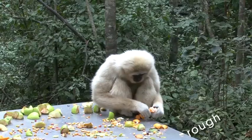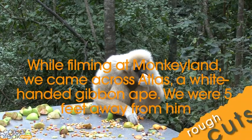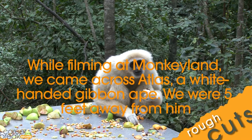He might spend some time there. He's peeling his apple, his orange. Go ahead and talk about him a little bit.